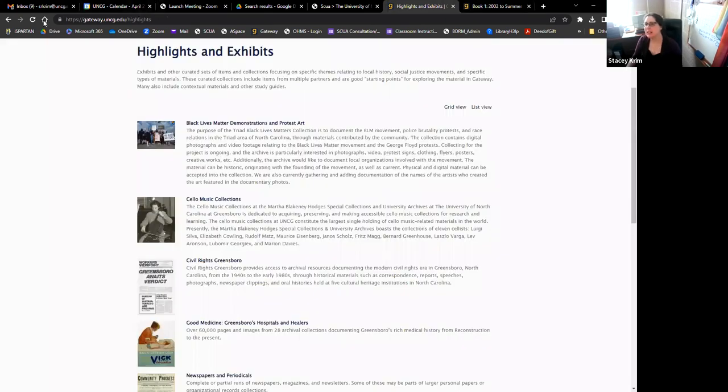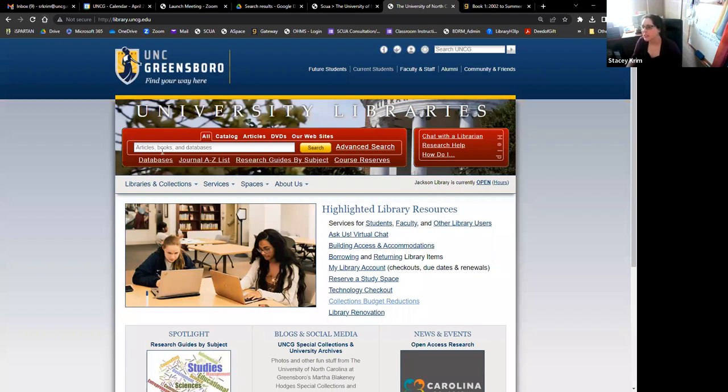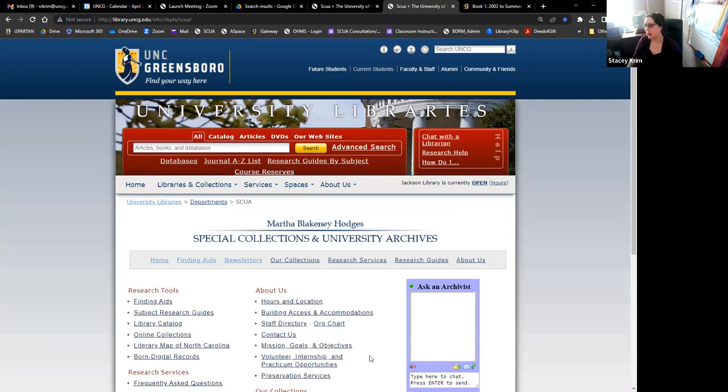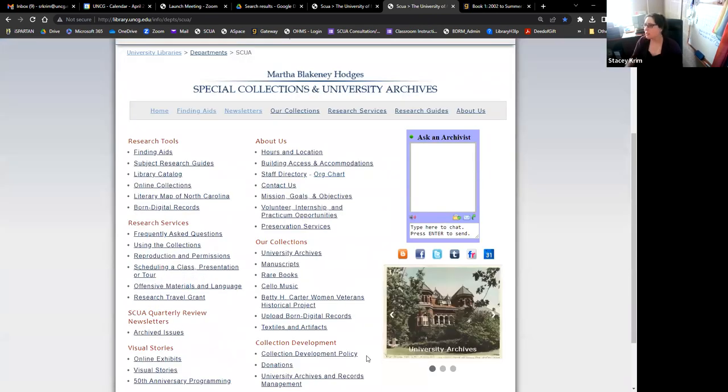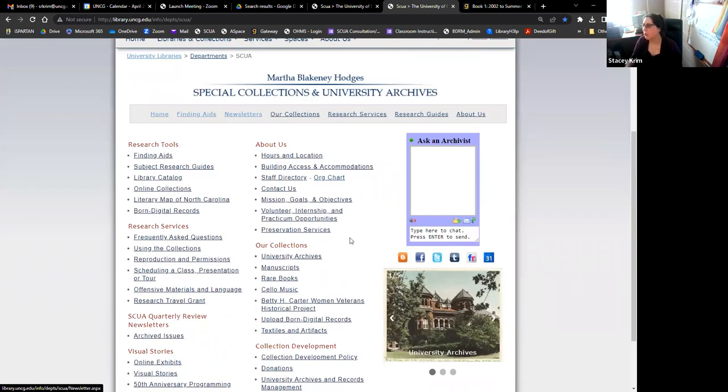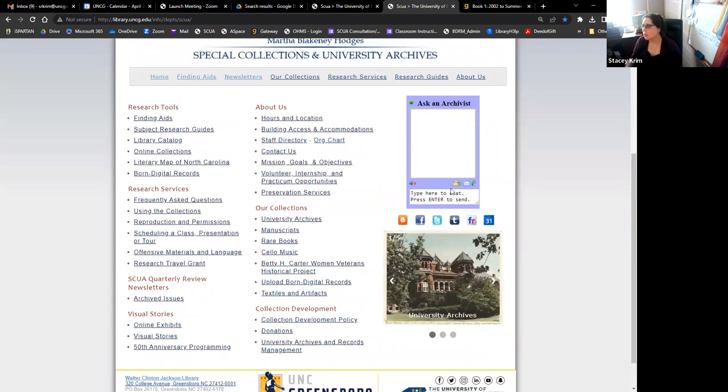If you want to find us, go to the library homepage at library.uncg.edu. You can go to digitized collections from there, which will take you to Gateway. You can also go to Special Collections and Archives, or just Google 'UNCG special collections' and it'll come right up. From that page you can also contact us, find our newsletter, and we are available on chat if you need to get in touch.